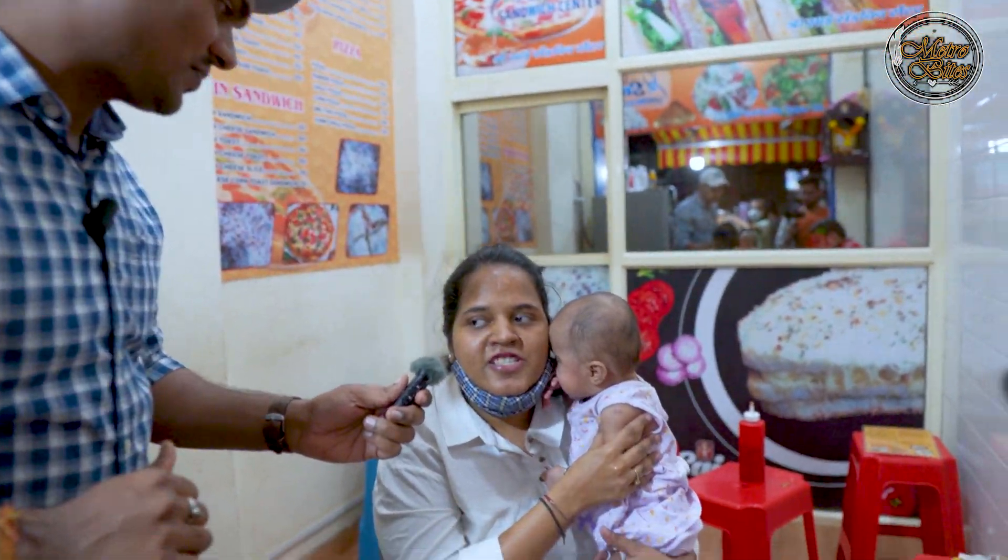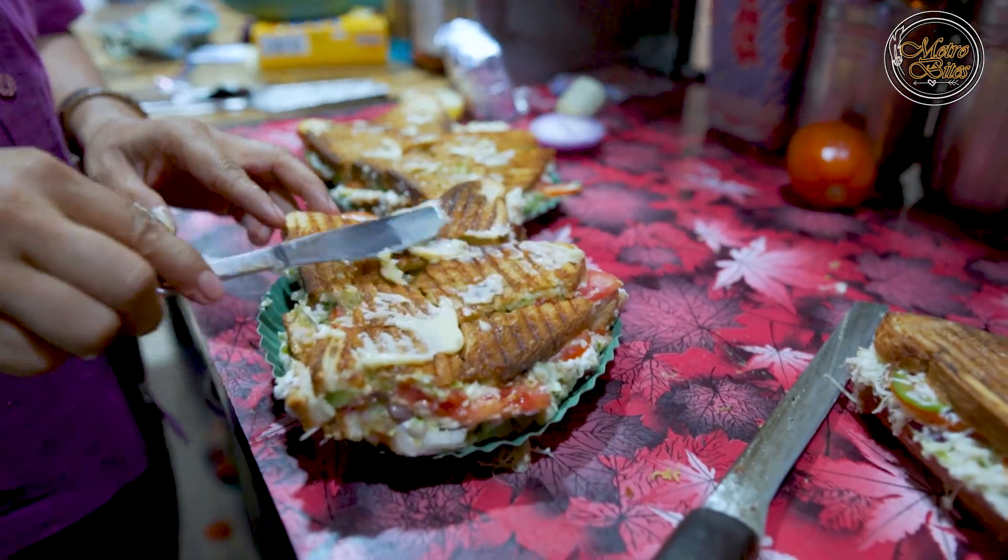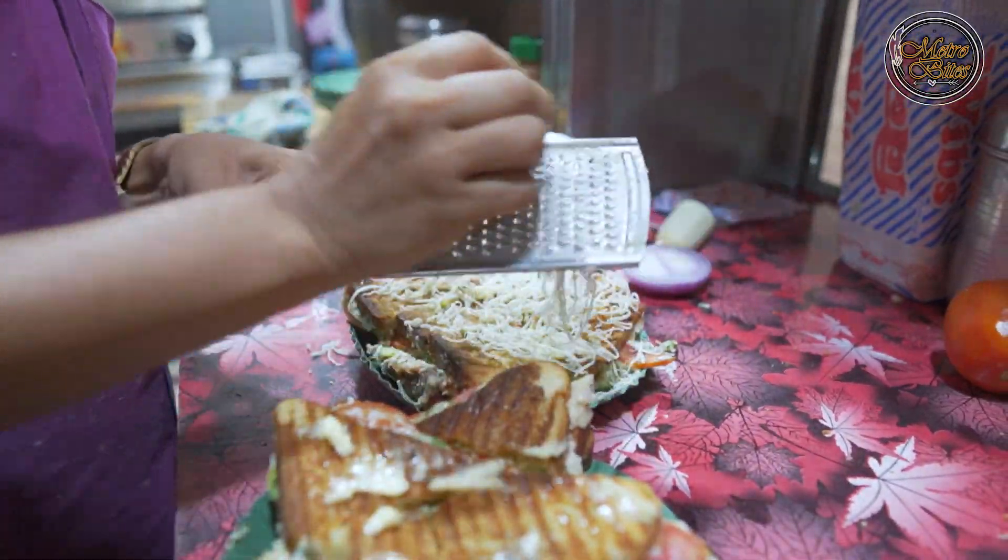How does the sandwich taste? It's delicious and good. We have been eating here a lot. Every sandwich is good. They are providing Jain sandwiches as well. We are Jain actually.